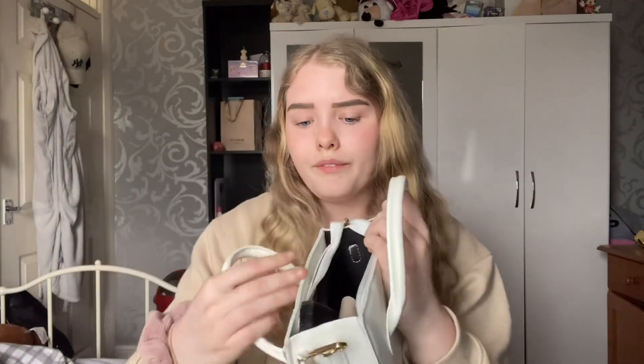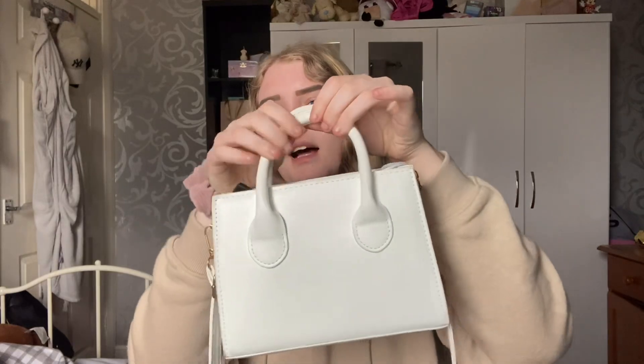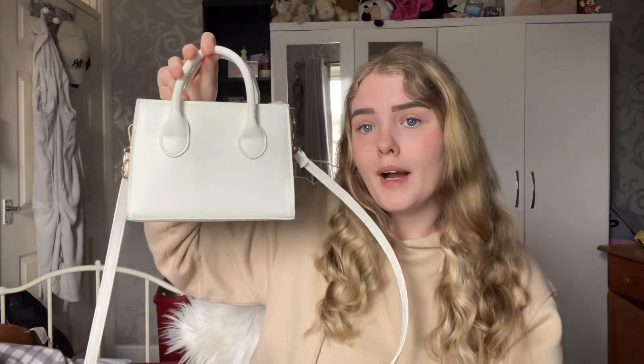Next up I have a plain white crossbody bag — really nice, with a little handle. Just a perfect statement bag. You have to have a black, a white, and whatever other colours. Just a basic white handbag, really really nice.